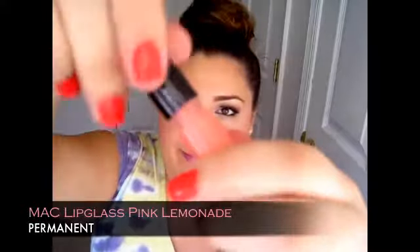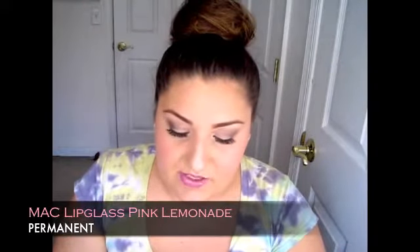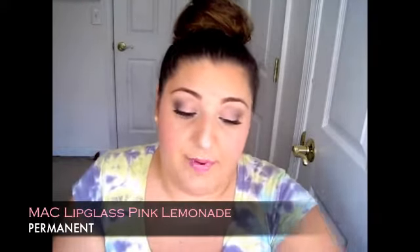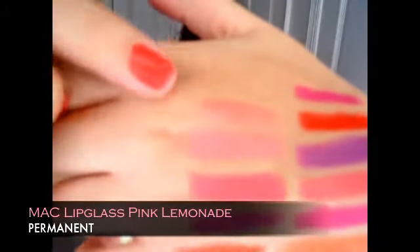Kiss and Don't Tell is a permanent lip glass that I love and it is so popular for spring and summer. A permanent lip glass I also love is called Pink Lemonade — a MAC lip glass that is just the most gorgeous creamy coral shade, nicely pigmented as well. Pink Lemonade would also be beautiful over Betty Bright. It's stunning on its own or over another lipstick.